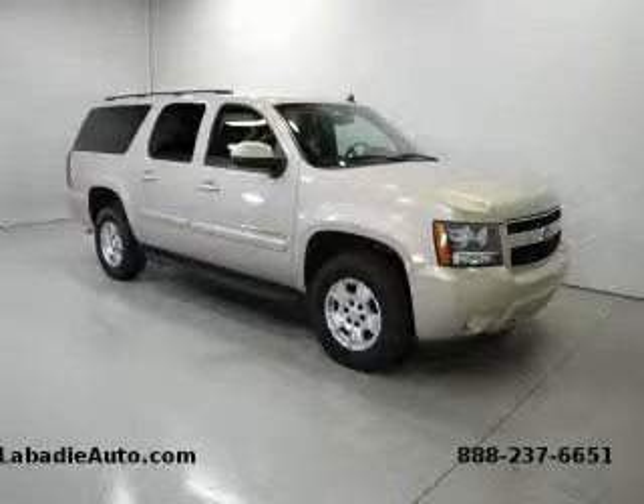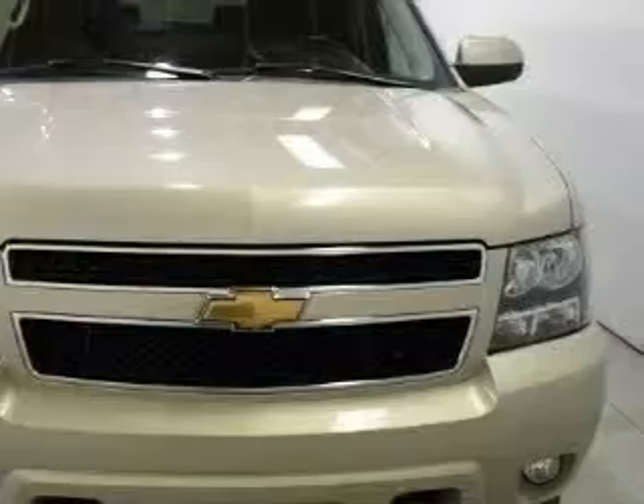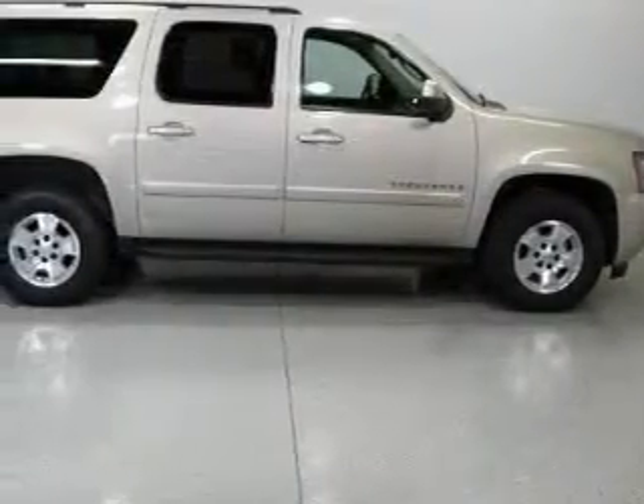This is a 2007 Chevrolet Suburban for when safety, size, and space are of importance. It features a 5.3 liter, 8-cylinder engine, an automatic transmission, and 4-wheel drive.